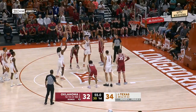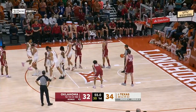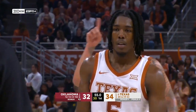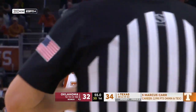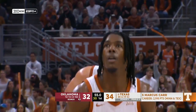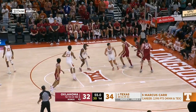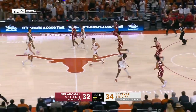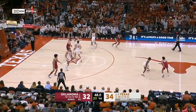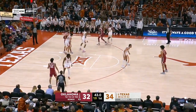He's back to being the Marcus Carr he's been all season, particularly in the last three games. I think the three games prior took a bit of a dip, but he is starting to play really, really well again.